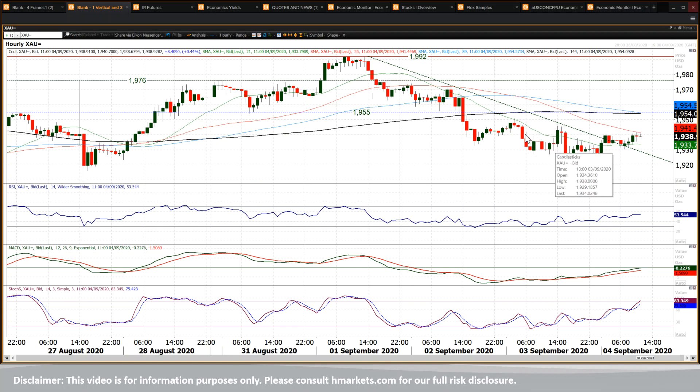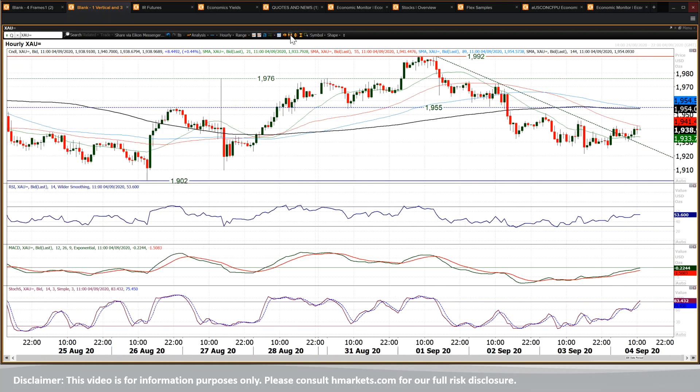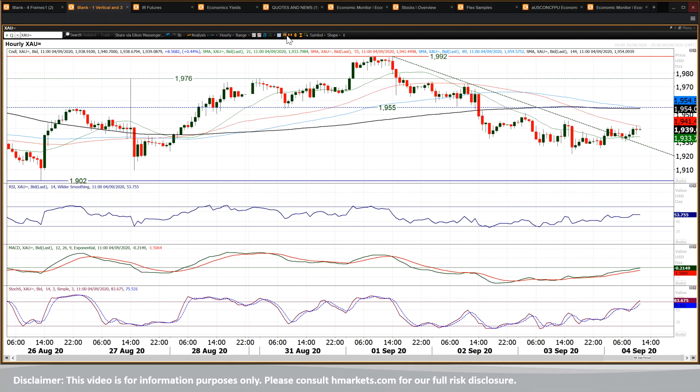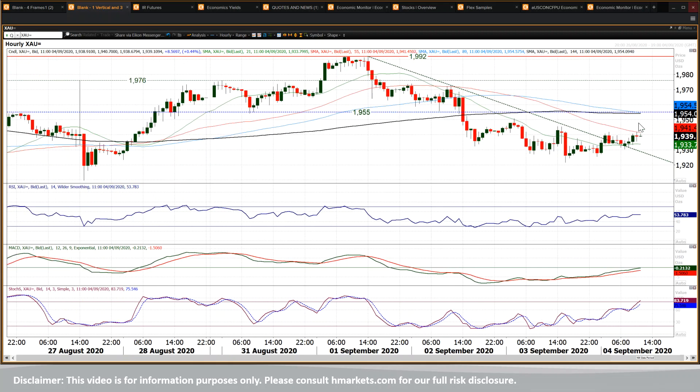You'd want to see these reaction highs broken — 1945 being yesterday's high, the intraday high at 1950, with 1955 being the key near-term level. That old breakout became supportive on the way down — a key pivot line. So if you see the market moving decisively above 1955, that's an important signal to suggest that the bulls are back on track. That would also take you through all these moving averages.